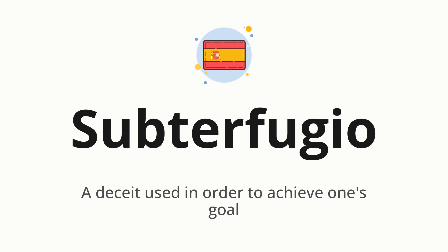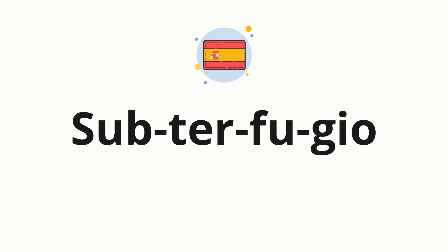Let's say it all together. Subterfugio. One more time. Subterfugio. Now, let's split the word into syllables, and then pronounce each syllable one by one. Subterfugio.